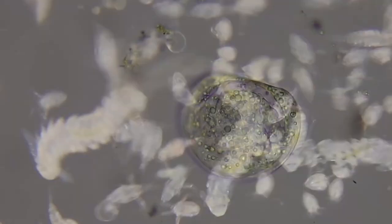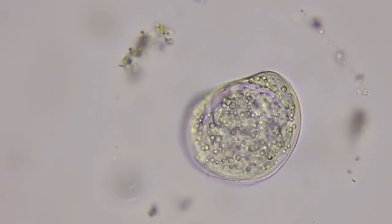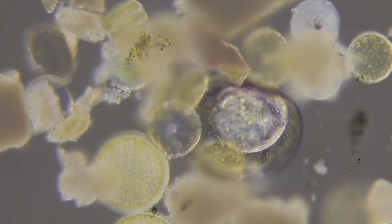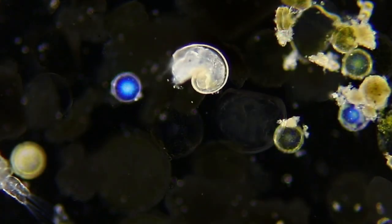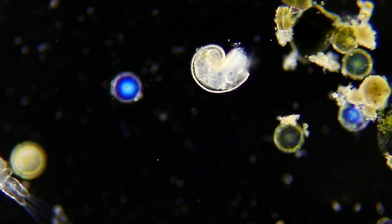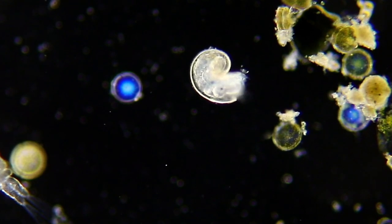Here is a bivalve larva called a veliger — it's very small. And this veliger is a little bigger. Mussels have veliger larvae and so do snails, like this gastropod veliger. They share a similar structure: a velum fringed with little wiggling, hair-like cilia.